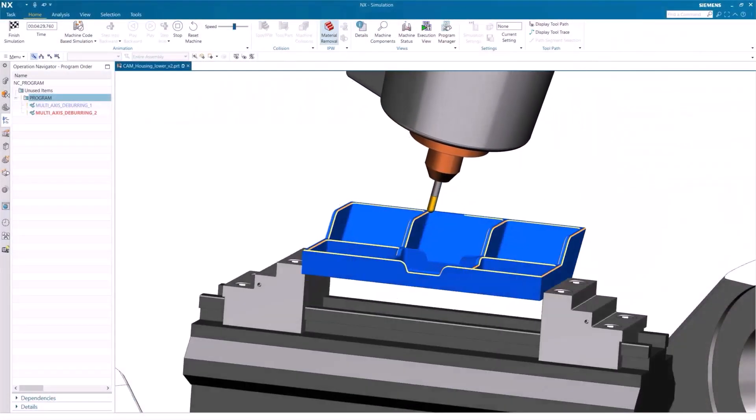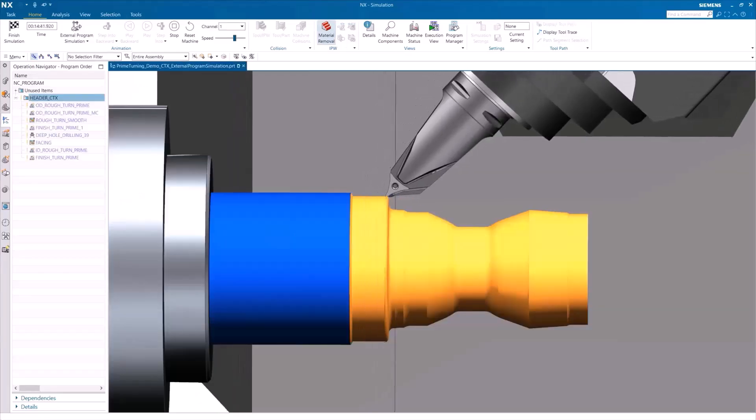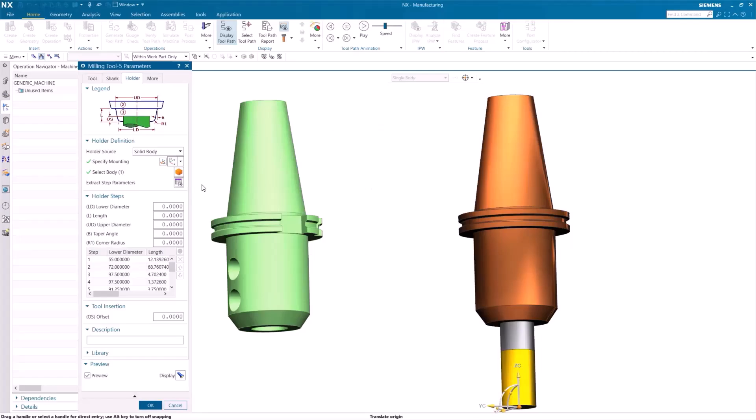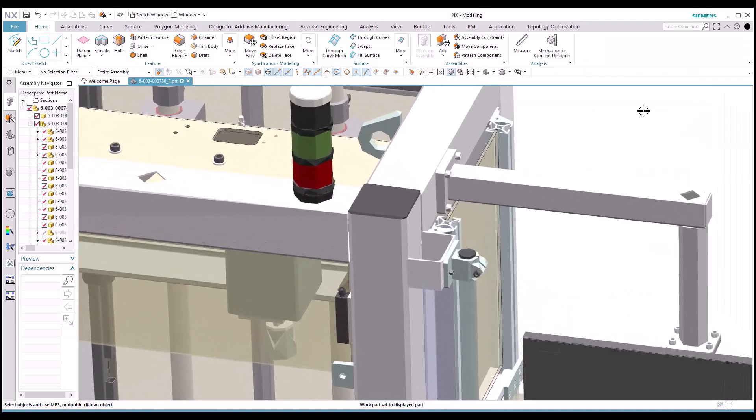Whether you are new to NX or an advanced user, our live online training courses are designed by Siemens experts to support your learning curve, helping you acquire new skills, adopt new features, and apply your knowledge effectively.